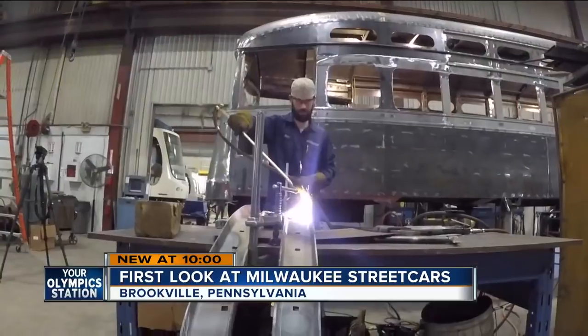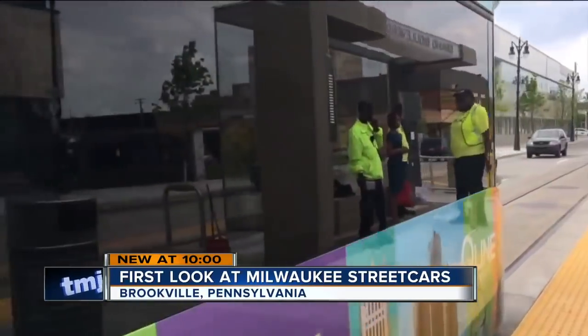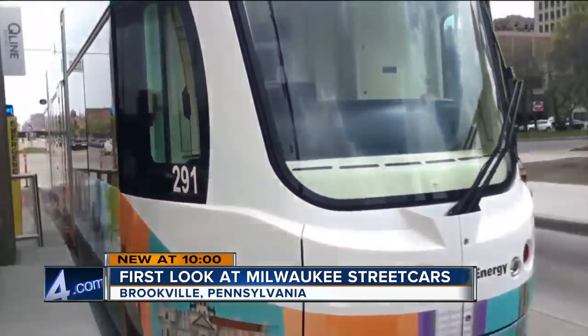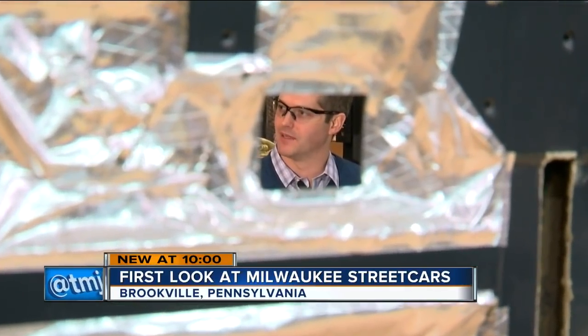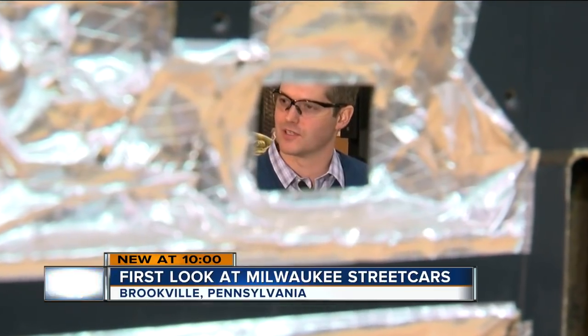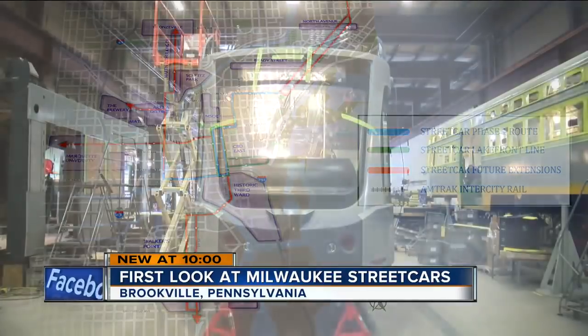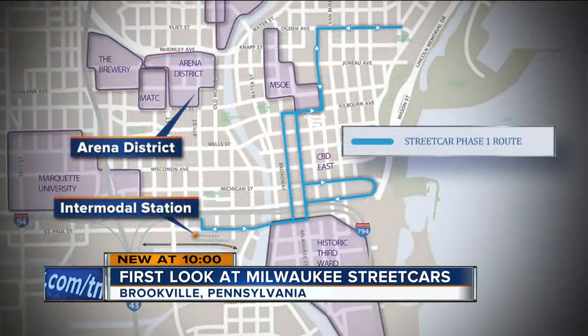Here at the factory, they point to the economic development along lines already in use, like the Q Line in Detroit. A recent report credits that line with $7 billion in development projects along its six-and-a-half-mile route. The economic development that has happened around that alignment in Detroit is just mind-blowing. Milwaukee's initial route is just over two miles long, running from the city's east side to the intermodal station. Several more routes have been proposed, but not funded.